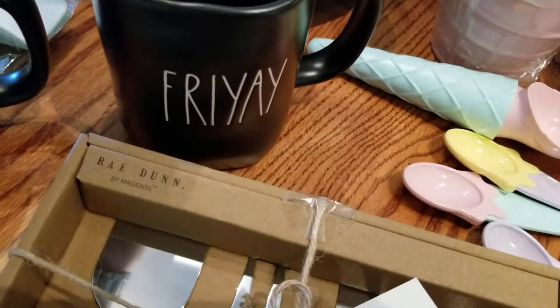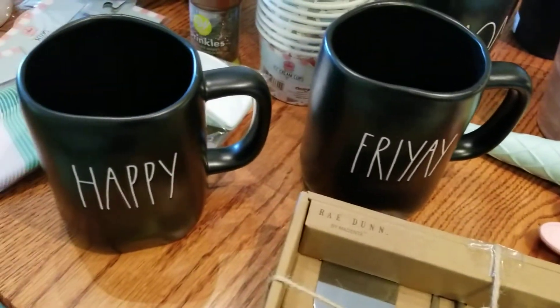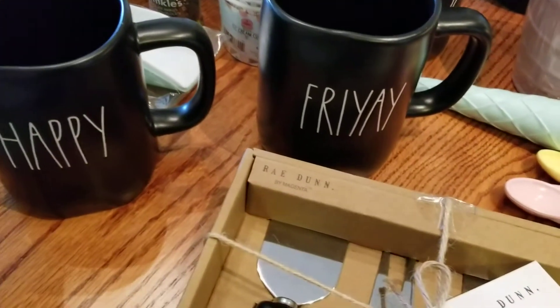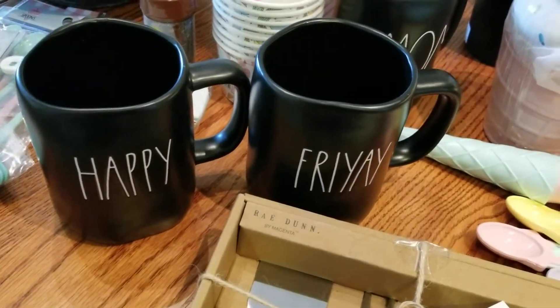I added these to my collection because they were on clearance. LC also found the 'Friday' piece for me — I love it! And she found 'happy,' so 'happy' and 'Friday' together is really cute.